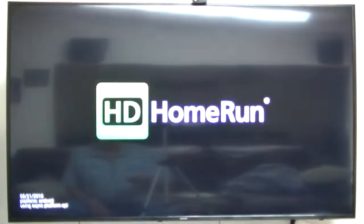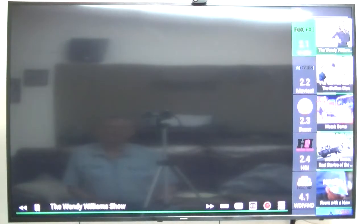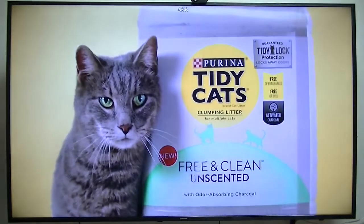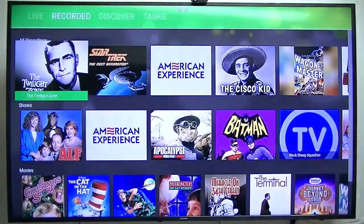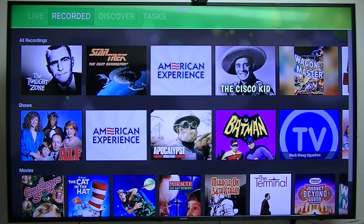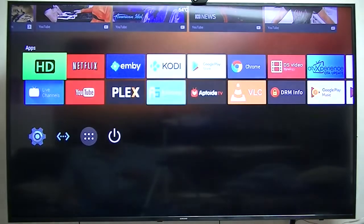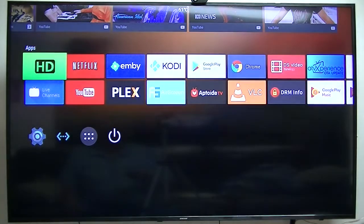HD Home Run plays very well. Now, with the original firmware I was getting high-definition audio, but this firmware I'm running now does not output HD audio. That's still going to be worked on. Everything else seems to be working pretty good. It's not really fast, but for $40, it's not bad.